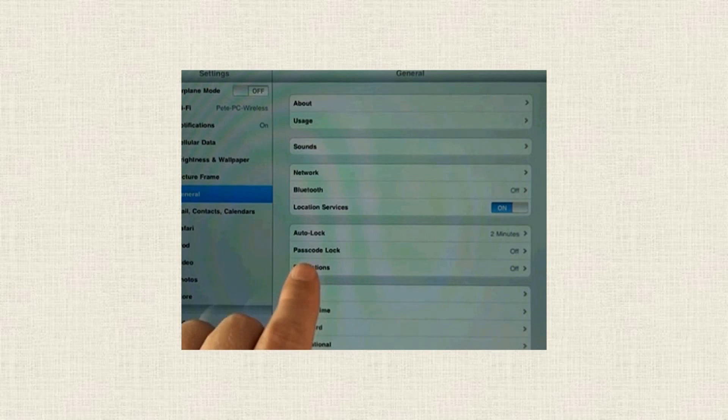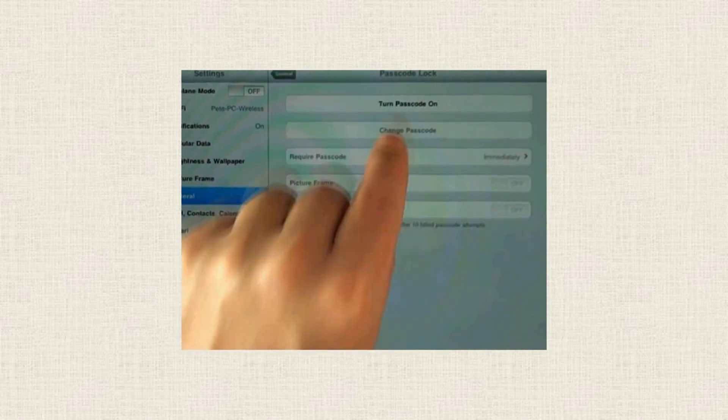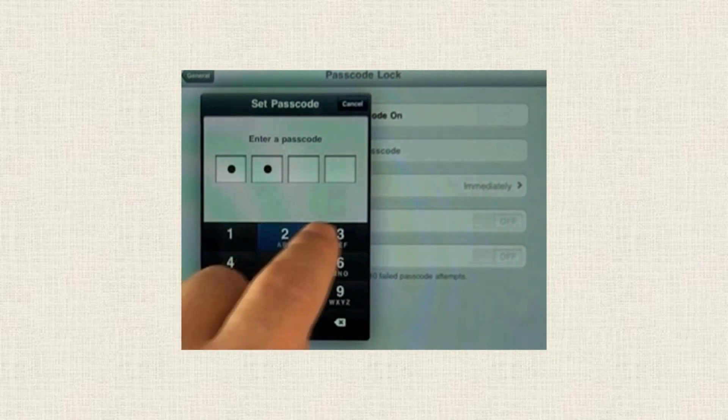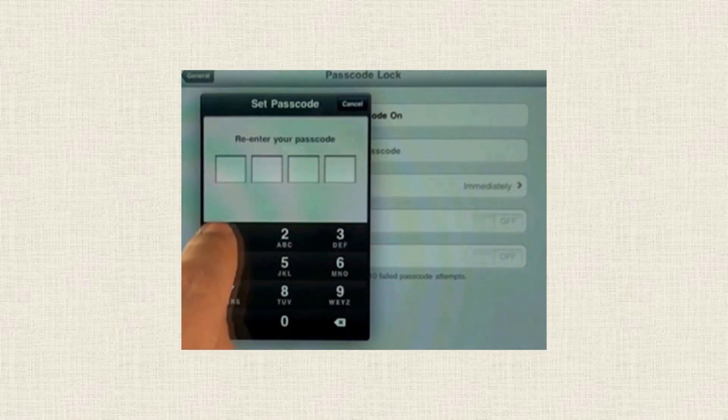Watch over 100 videos like this to master everything you want to do on your iPad. Stop, rewind, replay, and review it over and over again until you get it.